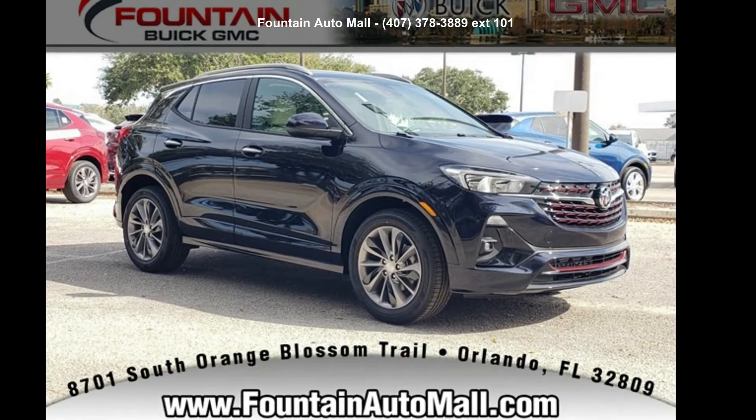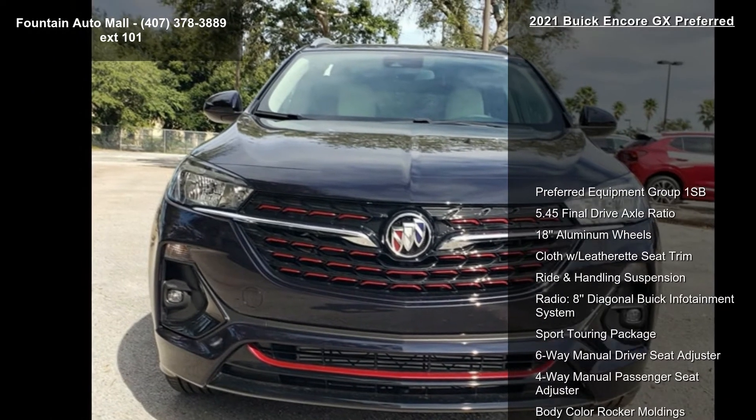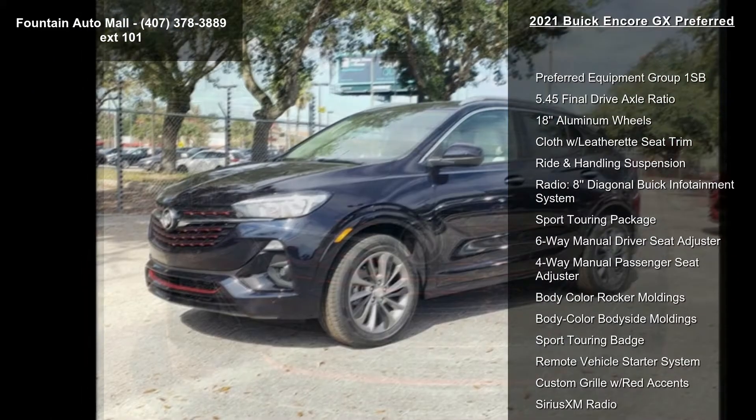Imagine yourself in this Buick 2021 Encore GX Preferred. If you are looking for an automobile with great features, look no further.